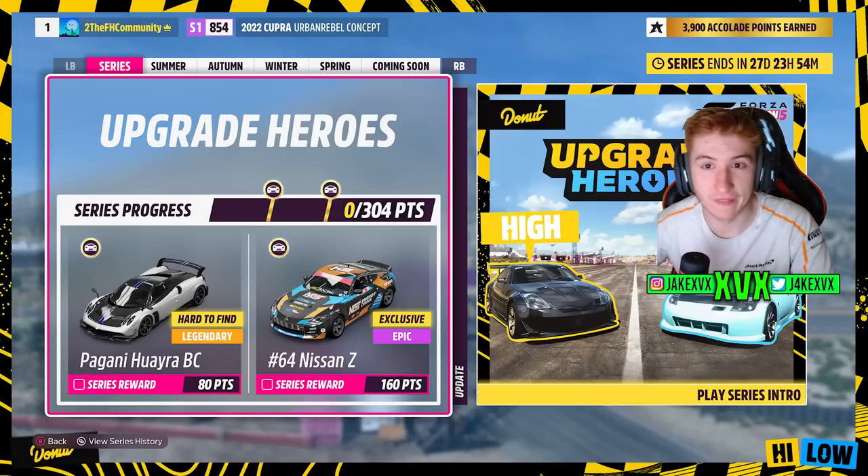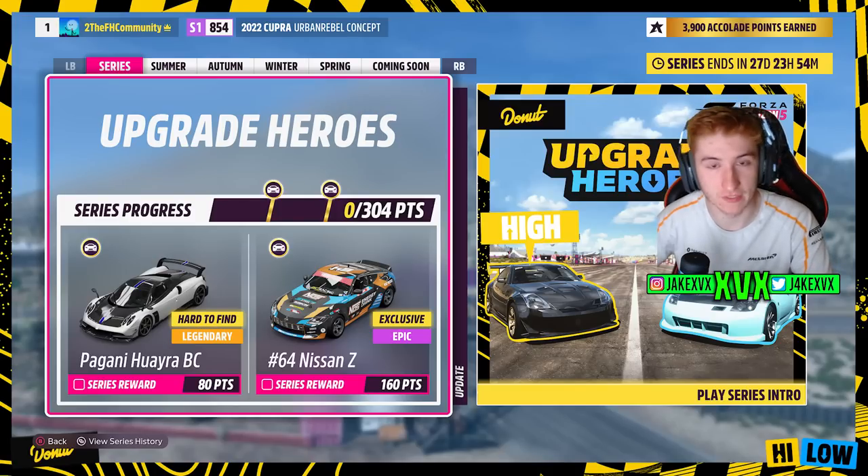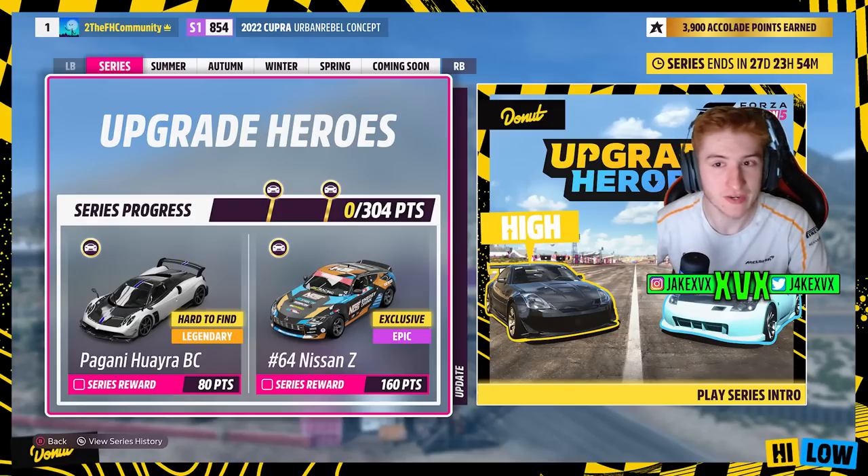We'll start off with the festival playlist and the new cars within that. There are some other new cars in the update as well in other features — we'll talk about that after. For the full series, for 80 points you can get the Pagani Huayra BC, and for 160 points the first new car, the Nissan Z Formula Drift from Chris Forsberg.